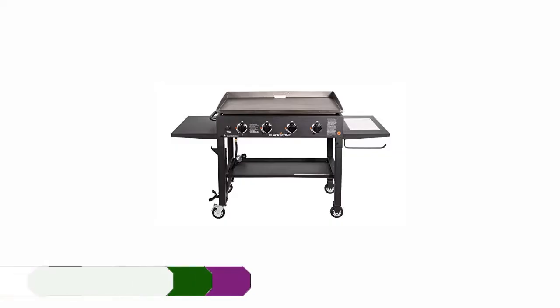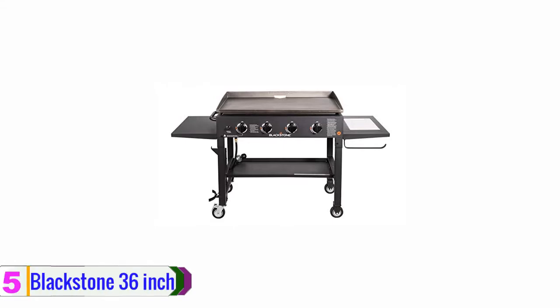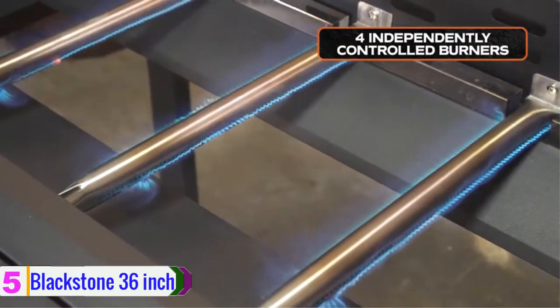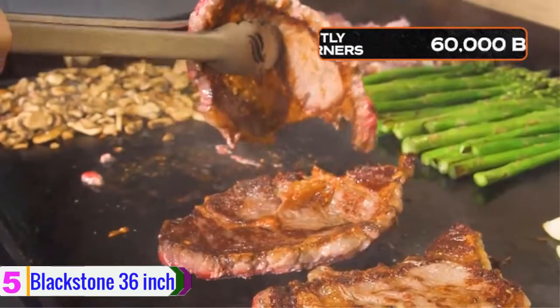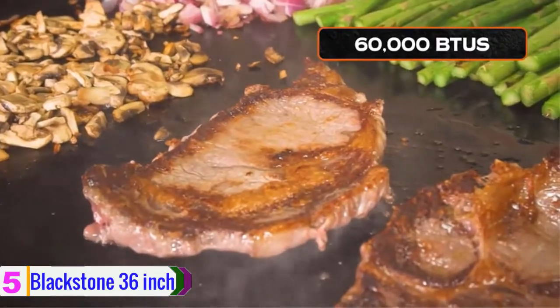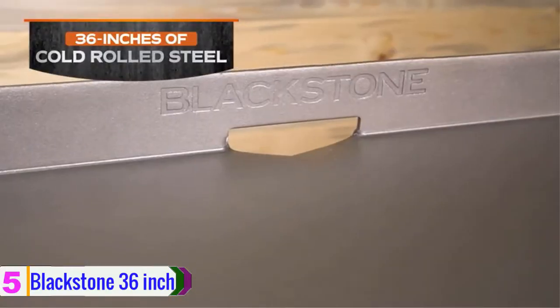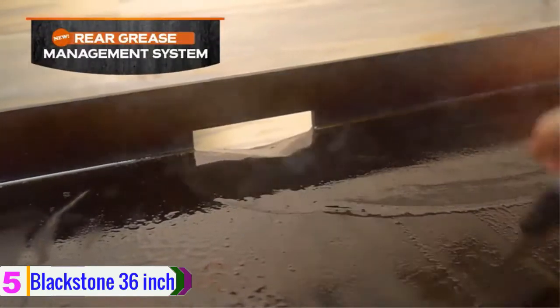Beginning at number 5, we have the Blackstone 36 inch. This gas griddle is ideal for open-air cooking. It comes with a flat top of 720 square inch cooking surface. The powder-coated dark steel construction of this gas griddle is perfect for preparing breakfast, lunch and dinner.